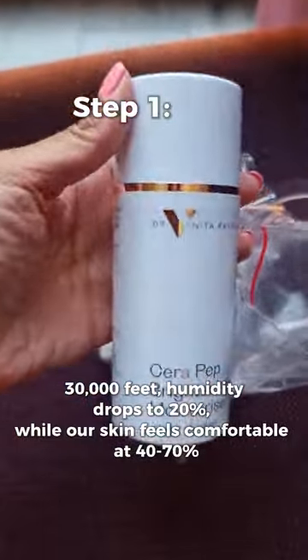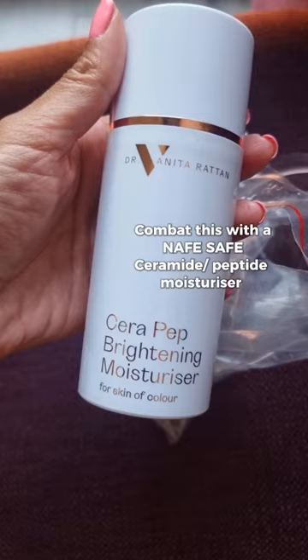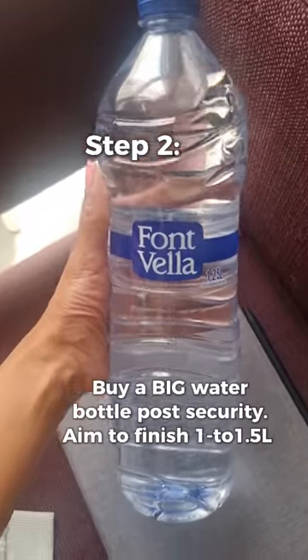At 30,000 feet, humidity drops to 20%, while our skin feels comfortable at 40-70%. Combat this with the Nafe Safe Ceramide Peptide Moisturizer. Buy a big bottle of water post-security and aim to finish 1 to 1.5 liters.